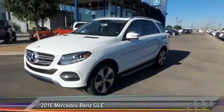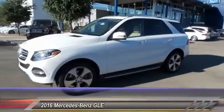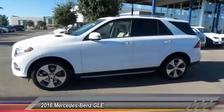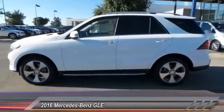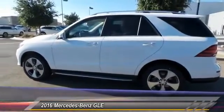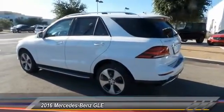2016 Mercedes-Benz GLE. The GLE comes with a full Mercedes luxury experience. It combines the sports sedan performance with SUV stability. It comes with beautiful serene looking interiors and a command system that is close by to access every setting under the sun. And is priced below $65,000.